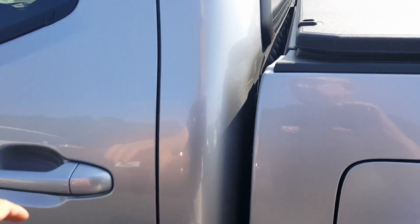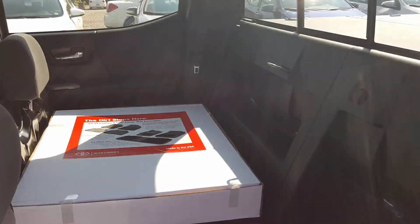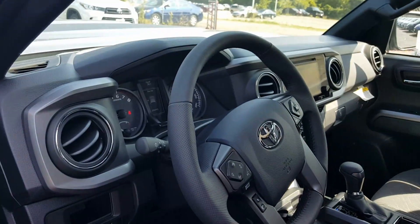I'm going to look back in the back seats real quick. The seats are down, but you can see the room that you've got if you needed to store something. Also in the front, this is what the dash looks like.